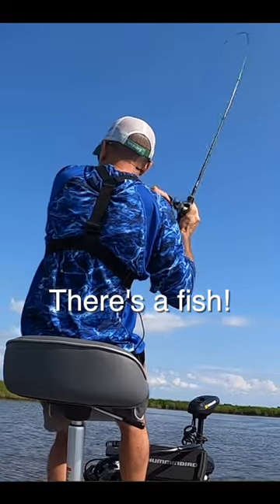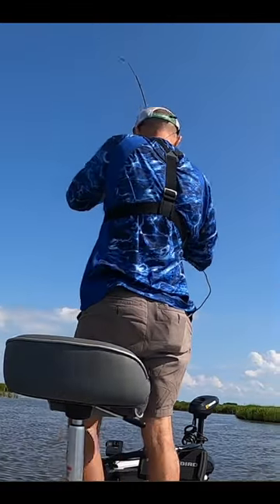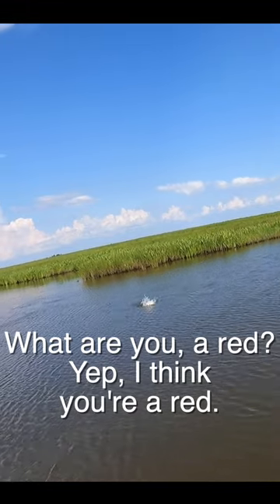There's a fish! Spot lock. What are you, a red? Yep, I think you're a red.